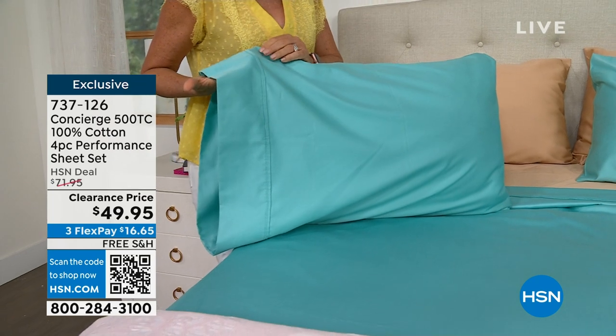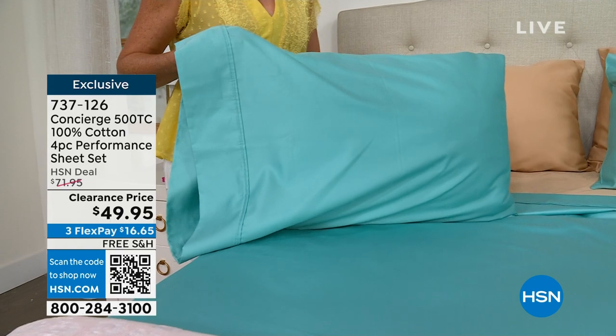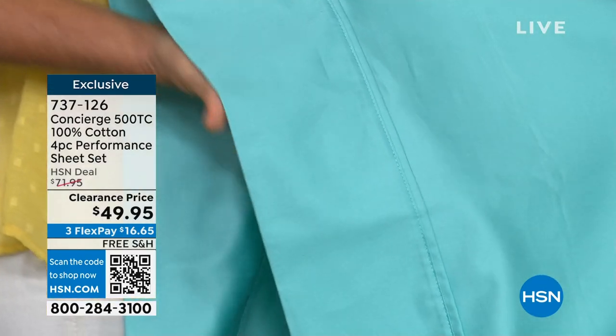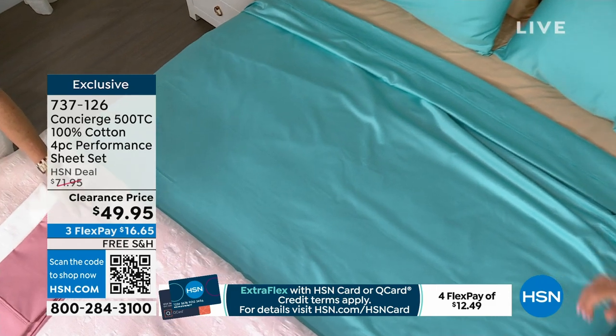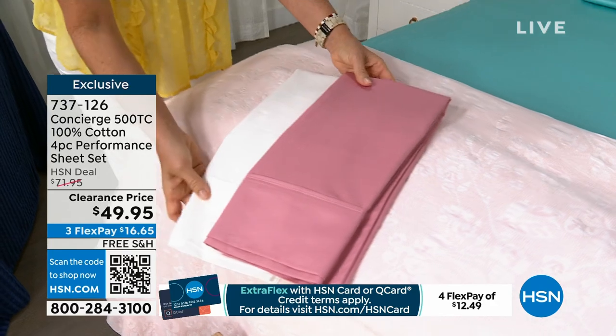This is our exclusive label. Anywhere else in retail, when we offer these at $70, understand that's HSN going direct. What we're doing here today is a sale price — a clearance price — for 500 thread count, 100% cotton, no matter what size from twin all the way up to California king. Everybody's securing this clearance price and you still have your 30-day money-back guarantee. Most popular right now, I'm being told, is the rose.